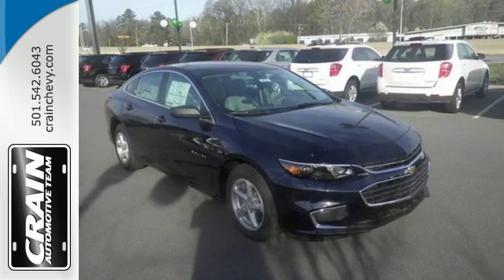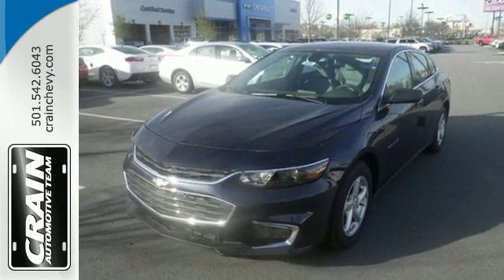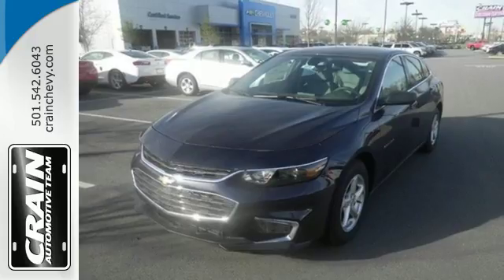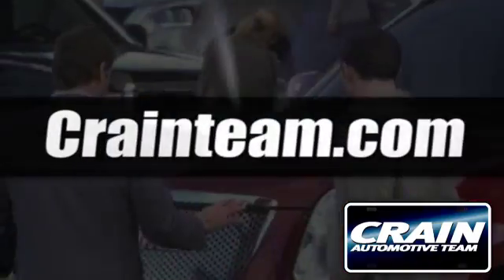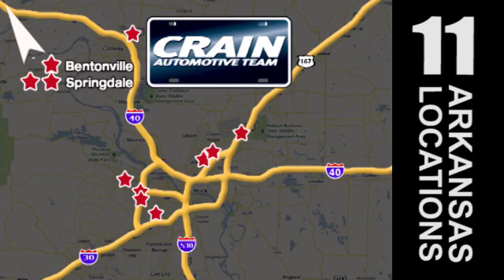No other midsize sedan covers every need like this bold Chevy Malibu. Take it for a test ride today. Visit us anytime at craneteam.com. Go, go, go — the Crane Team's got them, craneteam.com.